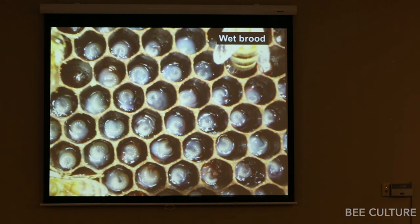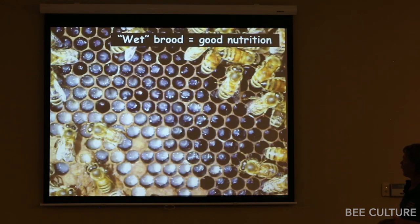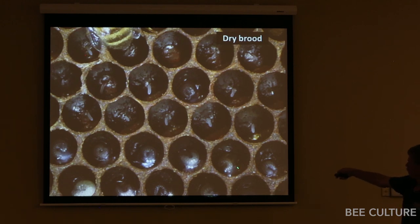Here's larvae swimming in jelly — look at all that jelly right there. Here's larvae with just a tiny dab of jelly underneath each one — enough to keep them alive, but no excess. That's your litmus paper right there. Really easy to see. It's not black or white; it's a gradation. When we go out to our yards, we pull a frame out of the brood nest and report: it's looking wet, it's getting a little dry. That tells us whether that yard needs to be fed protein or not.